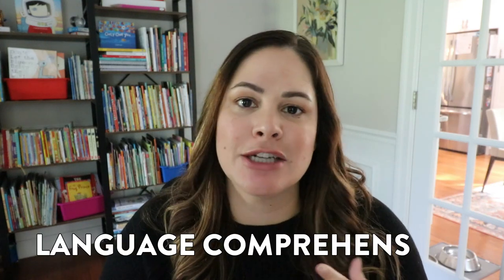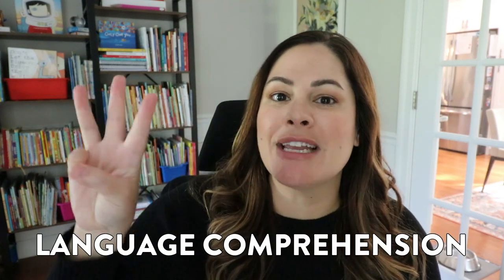Hey everyone! In today's video, we are talking all about language comprehension. Specifically, I have three easy activities that you can do with your first and second grade students to help develop a stronger language and reading comprehension. And these specifically are going to focus on sentences.